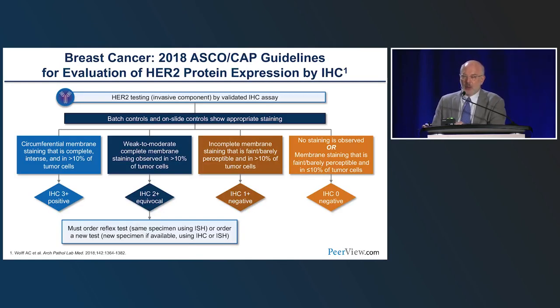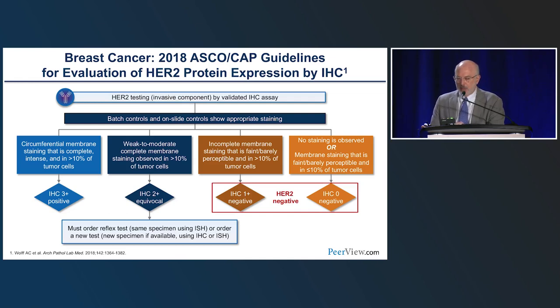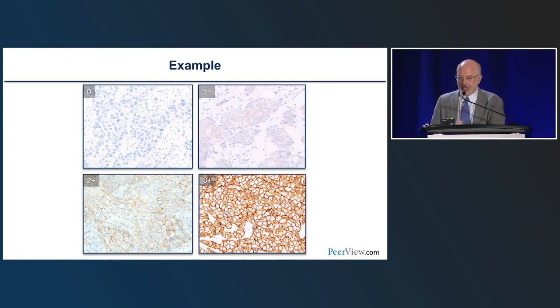The most recent algorithm for HER2 testing from ASCO CAP is the 2018 guideline for IHC. Cases scored as 1-plus are defined as incomplete membrane staining that's faint or barely perceptible in more than 10% of tumor cells, and zero is defined as no staining or incomplete membrane staining that's faint in 10% or fewer tumor cells. Combined, 0 and 1-plus were both called HER2-negative. For many years, many pathology labs were simply reporting cases as 3-plus, 2-plus, or negative, lumping together zeros and 1-pluses as HER2-negative. Here are examples representative of the ASCO CAP categories: 0, 1-plus, 2-plus, and 3-plus.